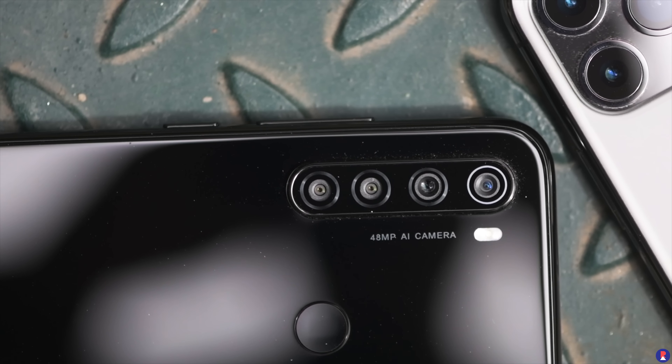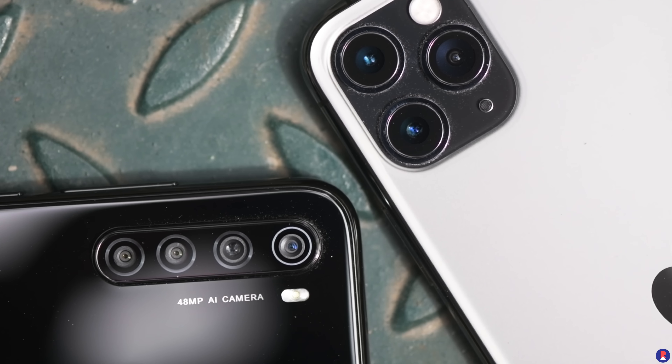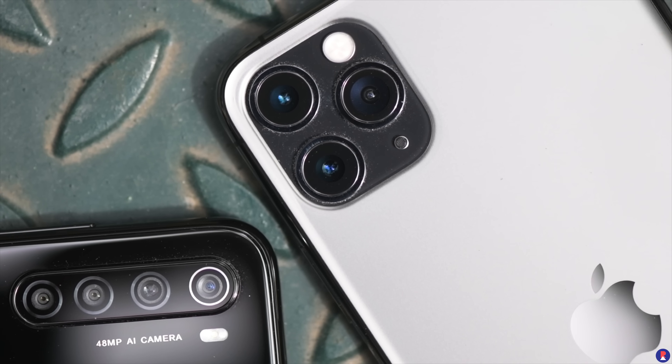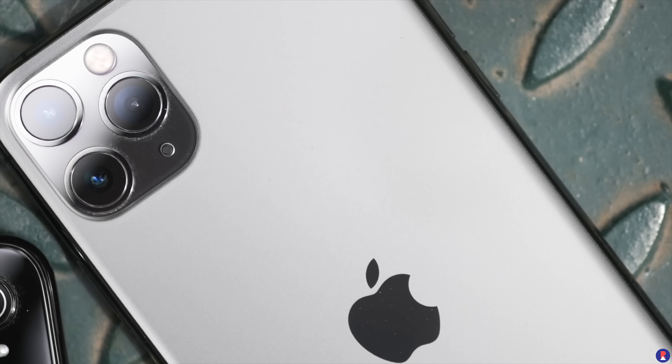I'll link the GCam mod in the description below for you to download. The iPhone 11 Pro Max has a primary 12 megapixel f/1.8 camera with optical image stabilization, a telephoto 12 megapixel camera with 2x focal length and f/2.0 aperture with optical image stabilization, and finally an ultra wide 12 megapixel camera with f/2.4 aperture and 120 degree field of view.